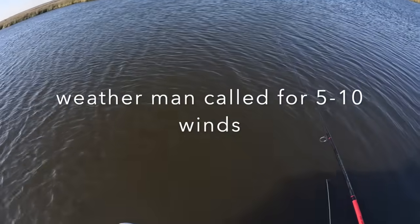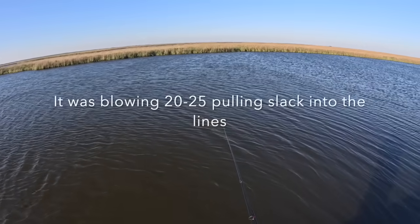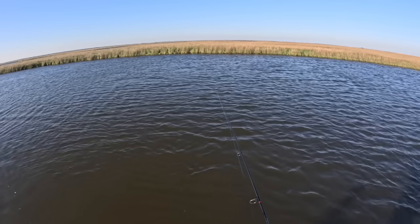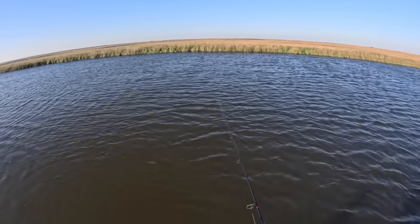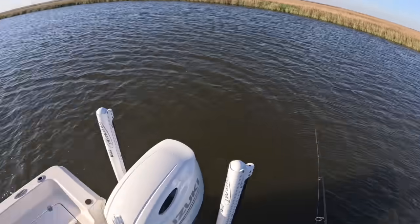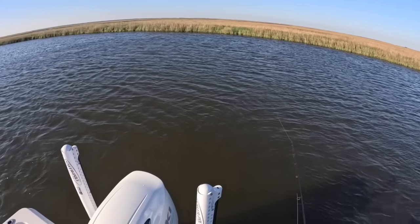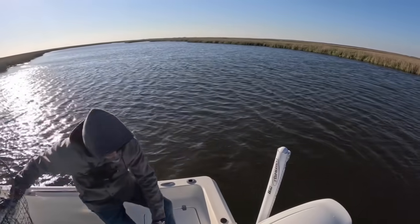I've just been slow retrieving in between pops to keep the bait moving. Not even catching dinks anymore — we're about to move.